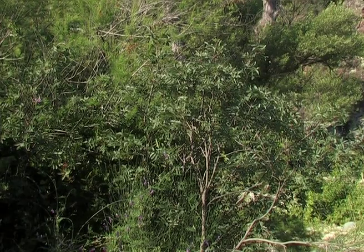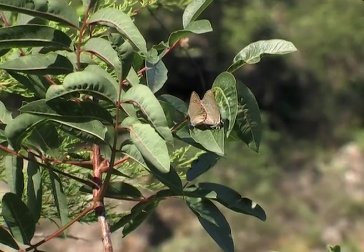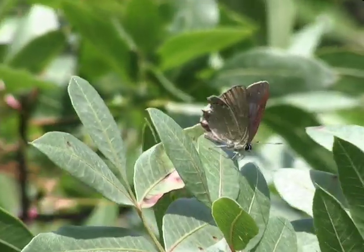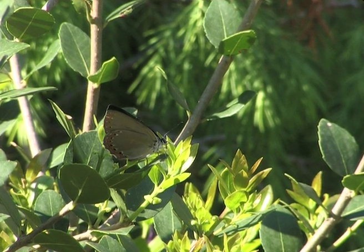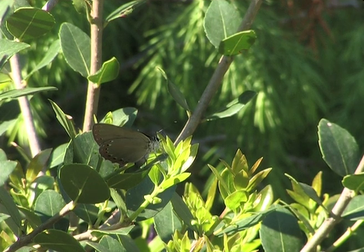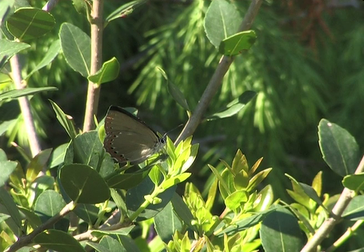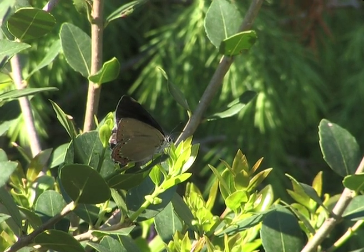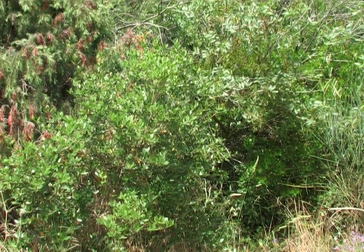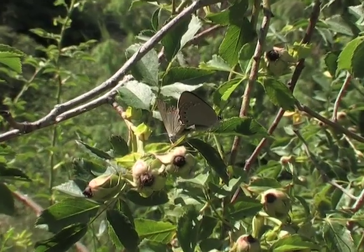Immediately they are spotted by a male. Then a short courtship flight follows which finishes with mating high up in a shrub. Another male is ready for a conquest while a newly hatched female prepares for a courtship flight. There can be no doubt that pheromones play an important role in the recognition of a female, because resting females go unnoticed by passing males.